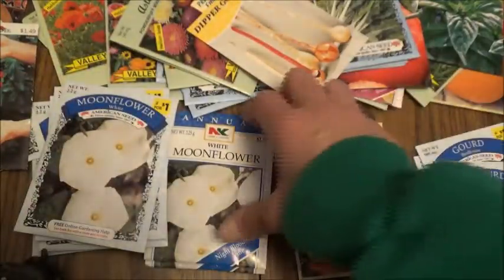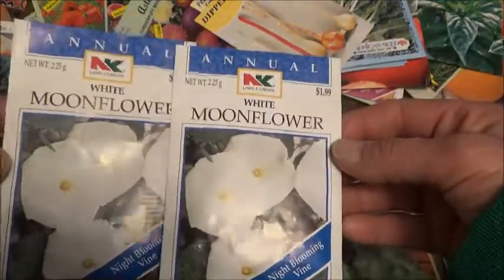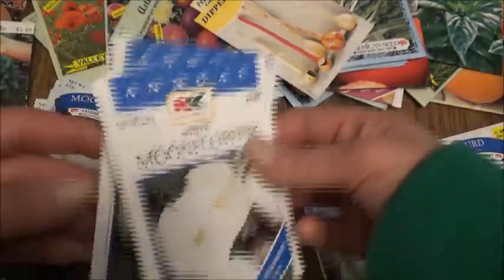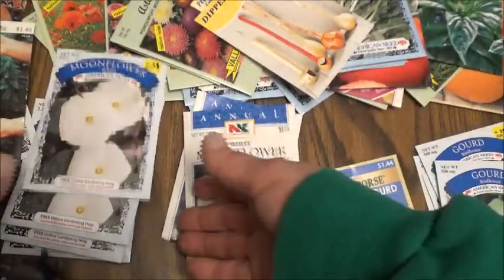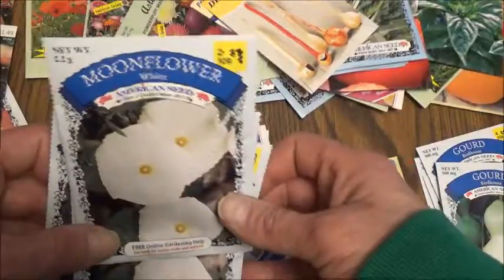And then I bought some moonflowers, and these here were $1.99 a piece. Then I went to the Dollar General and these moonflowers were two for a dollar.